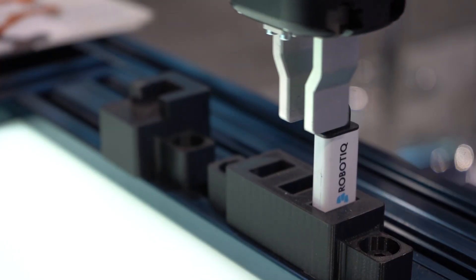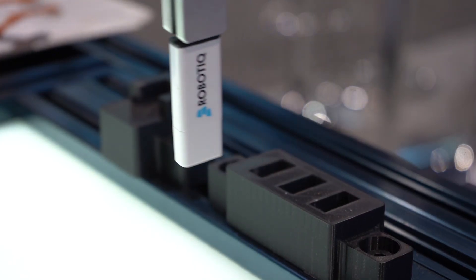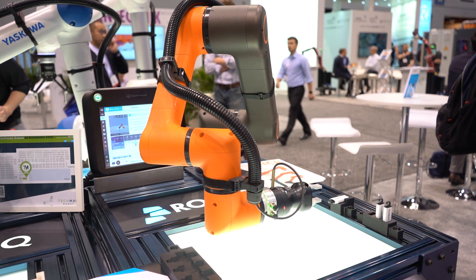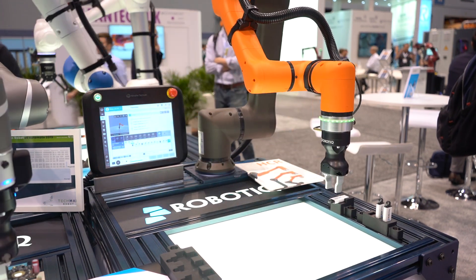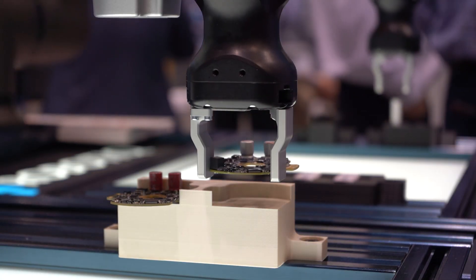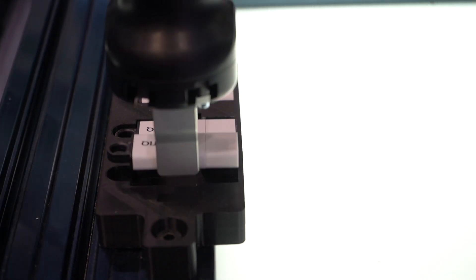Also used on a Hanwha HC-5, Handy is the ideal gripper for pick-and-place applications which require high precision when manipulating small parts. It's simple to integrate into any production environment and its intuitive software interface is easy to program regardless of the user's robotic experience.